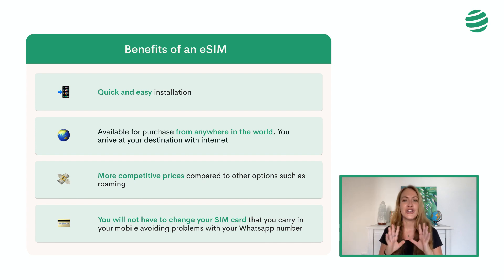Lastly, you won't have to change your SIM card in your mobile phone device, therefore avoiding problems with your WhatsApp number. Maybe at this point you have realized that eSIM is the option that best fits your trip to have internet in the US. So let's talk about which companies offer this service.